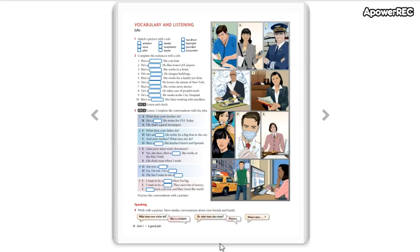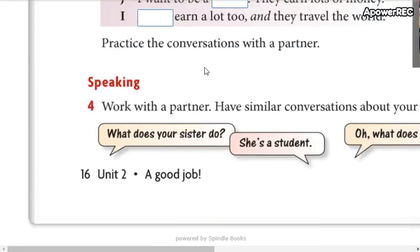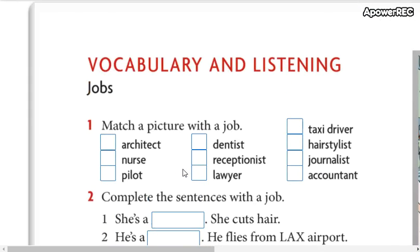Hi, how are you? Hi, Beginners 1. This is our class number 16. In this class today we are going to work with vocabulary. So please go to page number 16 of your books. Open to this page. So here we have vocabulary and listening.